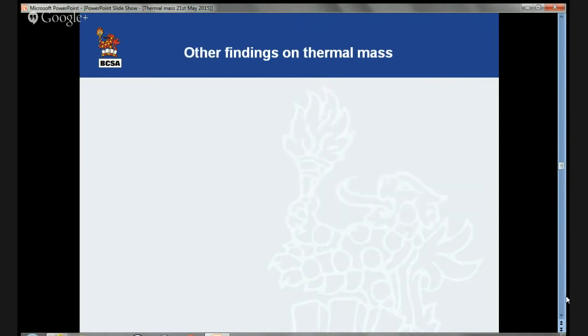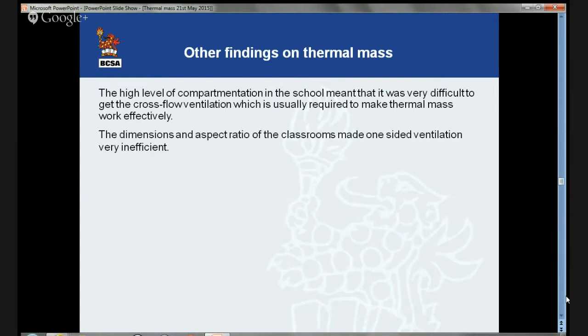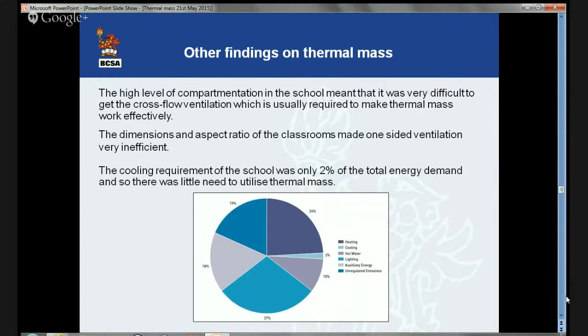A couple of things specifically about the school: the high level of compartmentation meant it was very difficult to get the cross-flow ventilation usually required to make thermal mass work effectively. You've got to get air in at night and make it flow across those surfaces. If you can't do that because of high compartmentation, it's difficult to make thermal mass work. You can use single-sided ventilation on occasion, but there are limiting aspect ratios for the rooms, and most rooms in that building exceeded those. Most importantly — the real killer — only two percent of the total energy demand in the building was used for cooling.